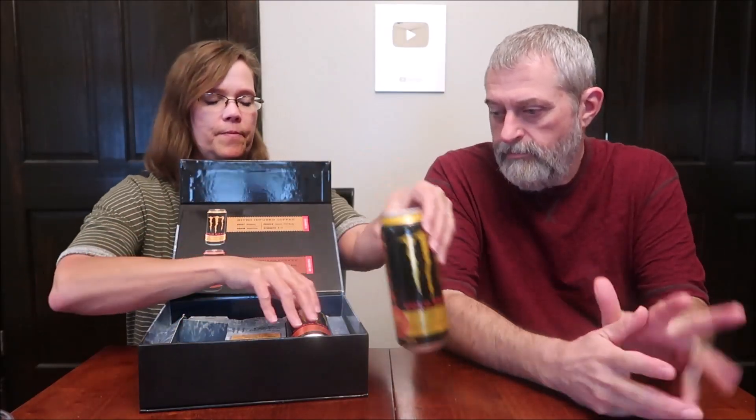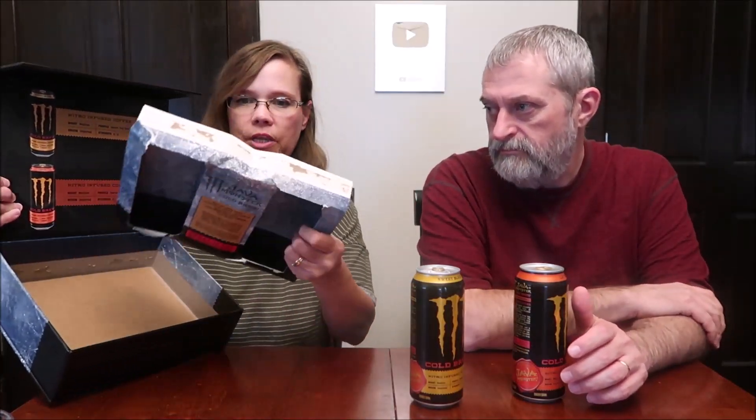We have the Sweet Black and the Latte. I'm going to show you the box — you open it up and there they are. It's funny how the insert gets beat up a little bit inside. You wouldn't think that being inside the box it would get bent, but it does. This is a really nice box — it latches, so I'll definitely keep it and reuse it. It's like a new cigar box, just a lot bigger.